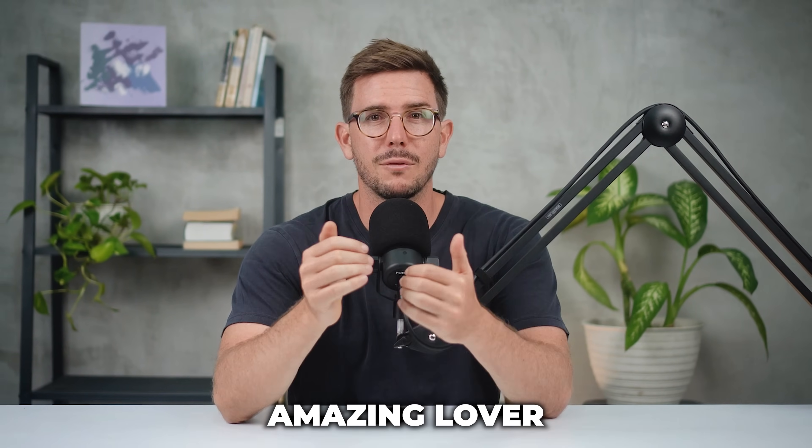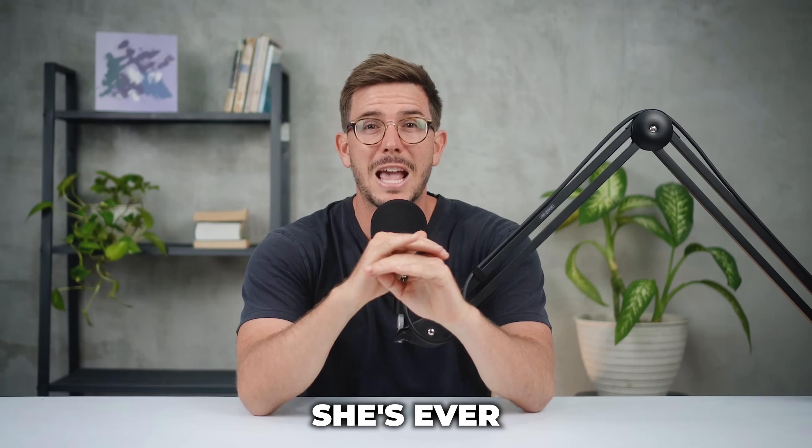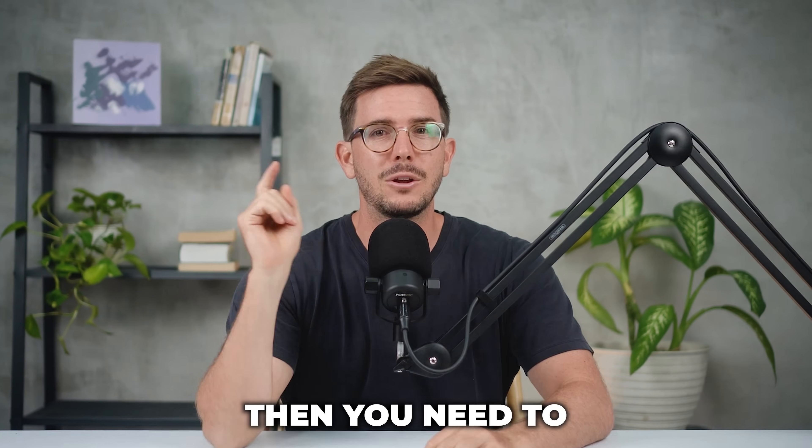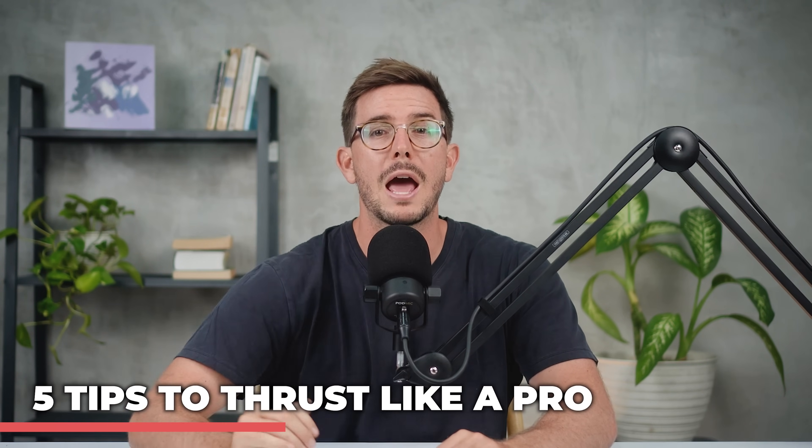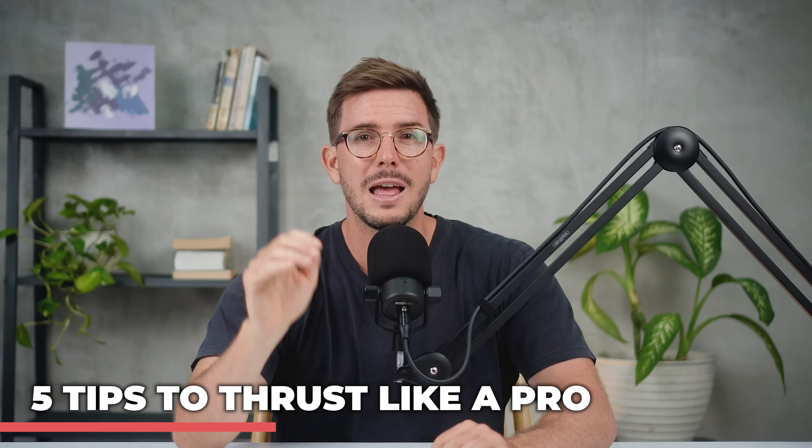If you want to become an amazing lover and be one of the best she's ever had in the bedroom, then you need to know how to thrust during sex. In this video, I'm going to share five tips that are going to put you at a whole other level than any other guy she's ever been with. Make sure you watch this video till the end.